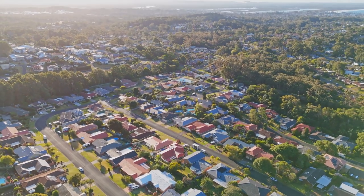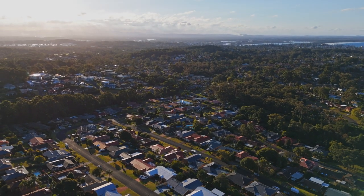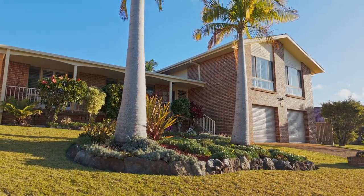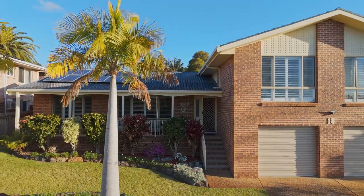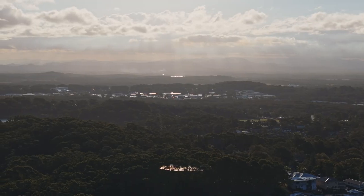Built to withstand the test of time, this charming property exudes timeless elegance and is sure to create cherished memories for years to come. With its craftsman-built design, multiple living spaces, and beautiful features, this home is a true gem. Contact exclusive marketing agent Ayla Bailey today to call 18 Orchid Avenue home.